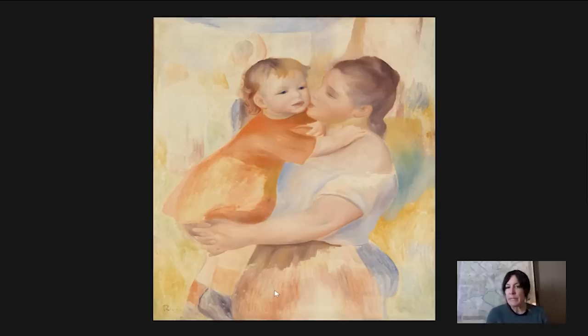This was painted in 1886 and the figures in the painting are Renoir's wife, Aline Charigot Renoir, and his first son, Pierre Renoir, who was born in 1885. So he's about a year old here. Pierre was the eldest of the three sons that the Renoirs eventually had.